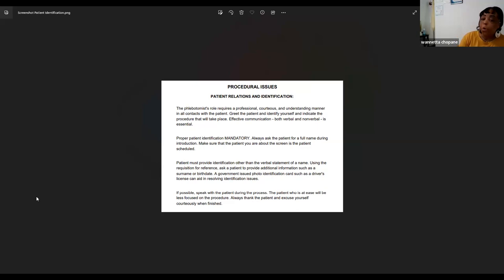Always ask the patient for his or her full name during your introduction. Make sure the patient you are about to screen is the patient that is scheduled. Names can be very tricky — for example, the instructor's name is Juanita, spelled with a W, but many people mispronounce it as 'Juanita' with a J, which is spelled totally differently.